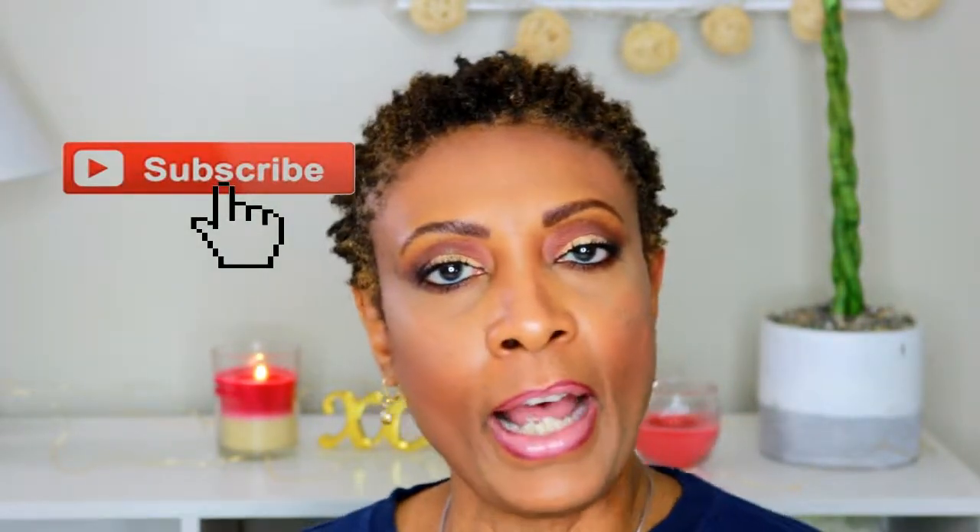Hi guys, welcome back to my channel! If you're not already subscribed, go ahead and hit that subscribe button so you'll never miss an upload from me. Today's video I'm going to show you guys what I have in my bag — and when I say my bag, this is my everyday bag. I take it everywhere, even on vacation. Let's get started.